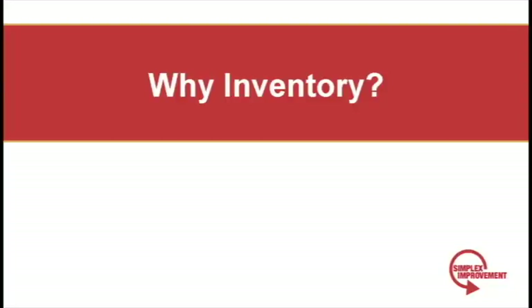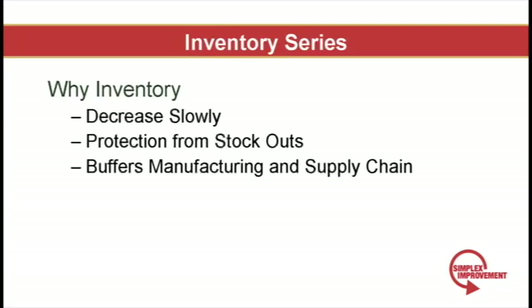So why inventory? Why not slash it all tomorrow? Well you could, but first, you own all this stuff and to blindly trash everything would be highly wasteful. And second, even if you were able to get past the death grip of the accounting department, you'd quickly stock out and go out of business. Everyone, even mighty Toyota, has to carry inventory at strategic points in manufacturing and along the supply chain.